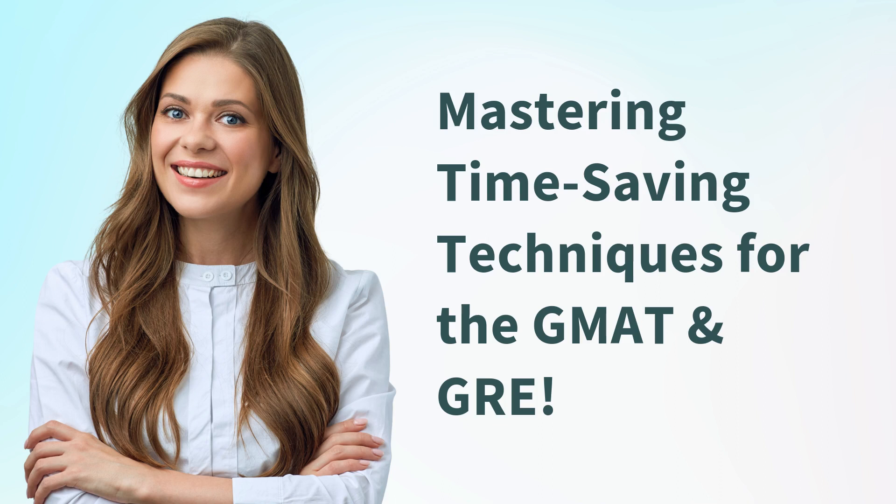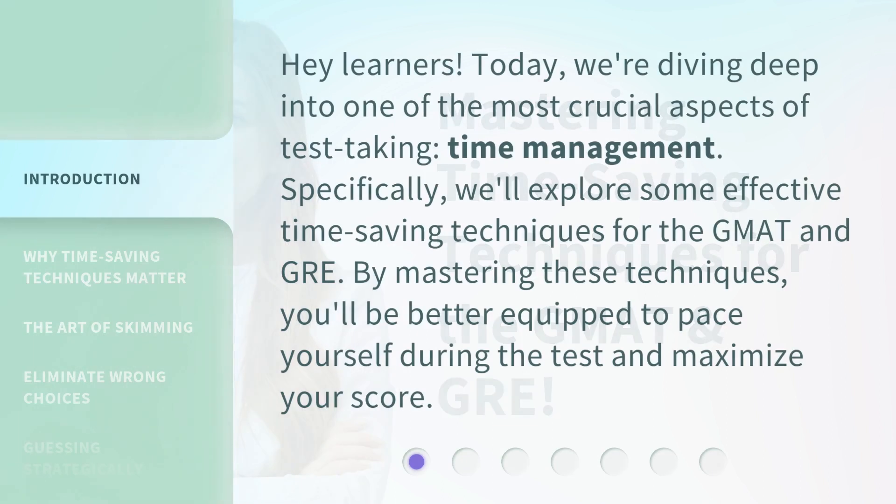Mastering Time-Saving Techniques for the GMAT and GRE. Hey, learners! Today, we're diving deep into one of the most crucial aspects of test-taking: time management. Specifically, we'll explore some effective time-saving techniques for the GMAT and GRE. By mastering these techniques, you'll be better equipped to pace yourself during the test and maximize your score.